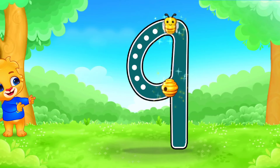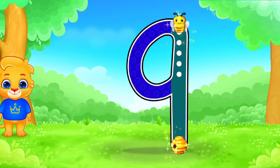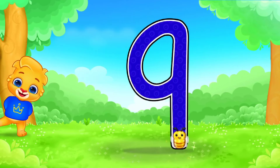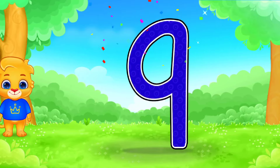9. Fantastic! Marvelous! I'm proud of you. 9.